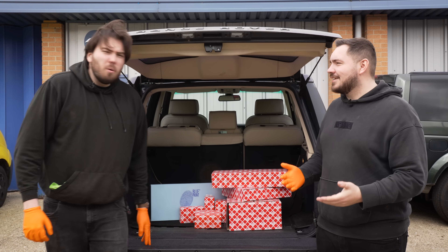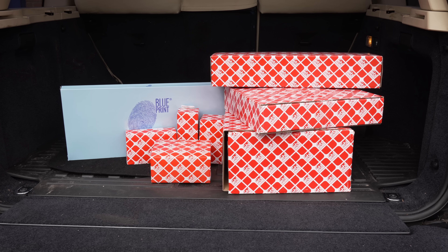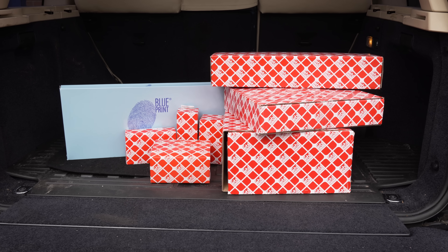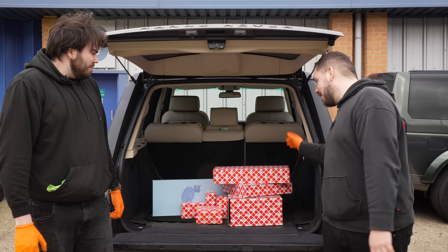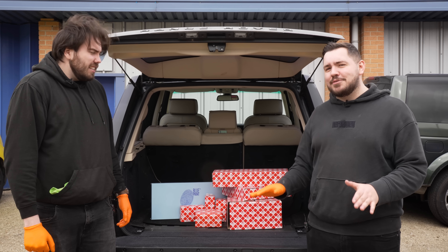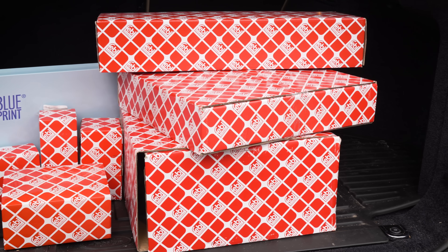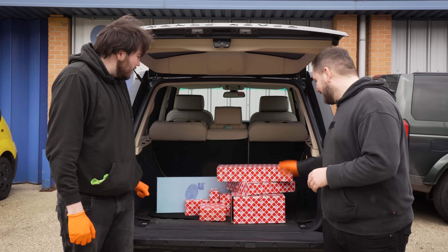The X5 needed quite a few bits — more than we were thinking. But luckily Febi Bilstein have come in clutch with a care package of OE matching quality parts. We have got brake discs, brake pads, brake lines — absolutely everything we need to get it back on the road. Febi's going to get pretty sick of us calling up saying can we have more parts. But for now, let's get these installed.